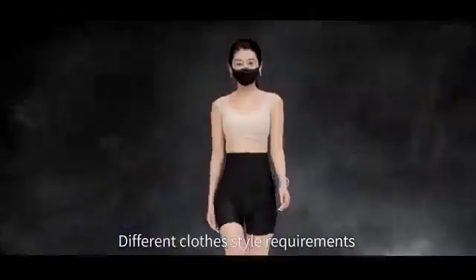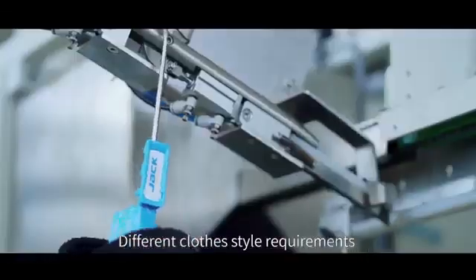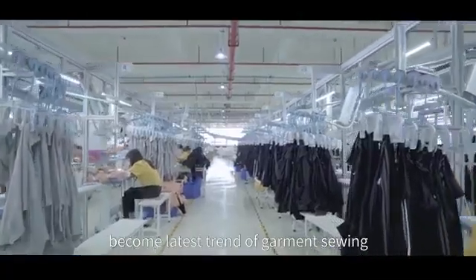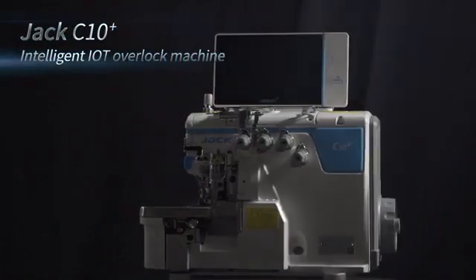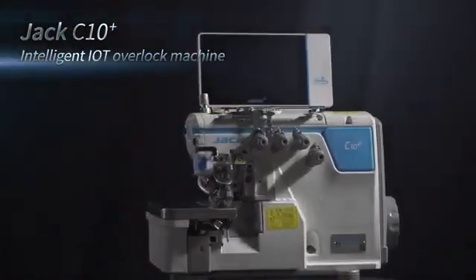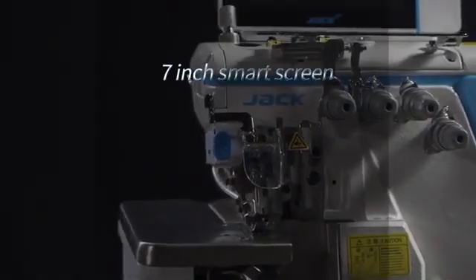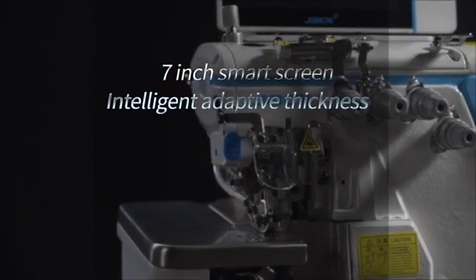Modern society upholds different clothes style requirements, making small-scale flexible production the latest trend in garment sewing. The Jack C10 IoT intelligent overlock machine is born with this trend, equipped with a 7-inch smart screen and featuring intelligent adaptive thickness.